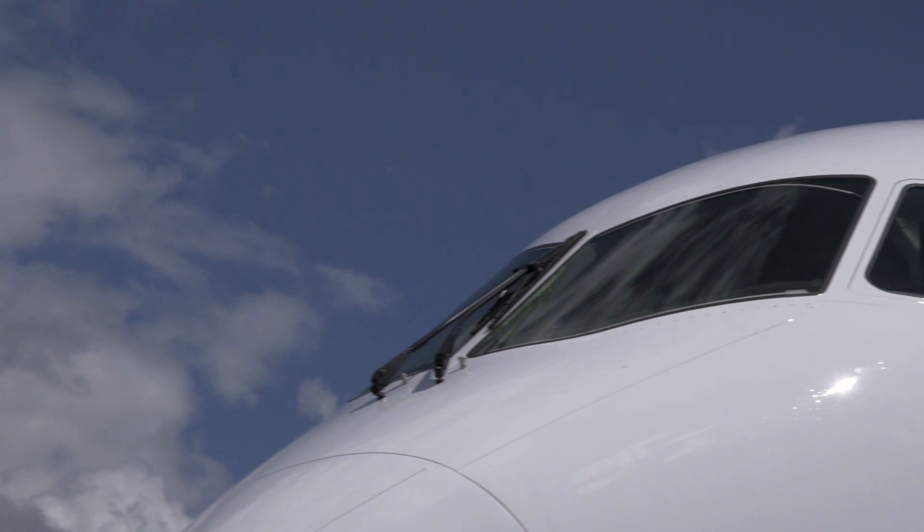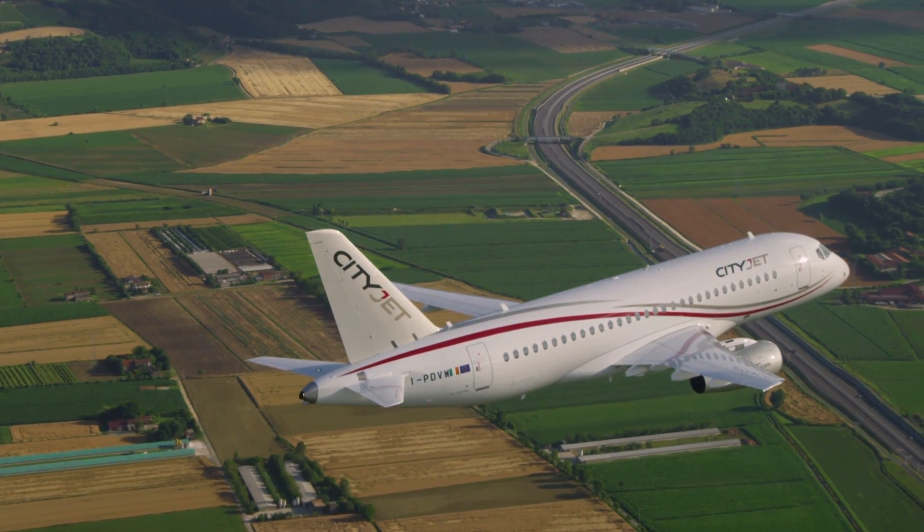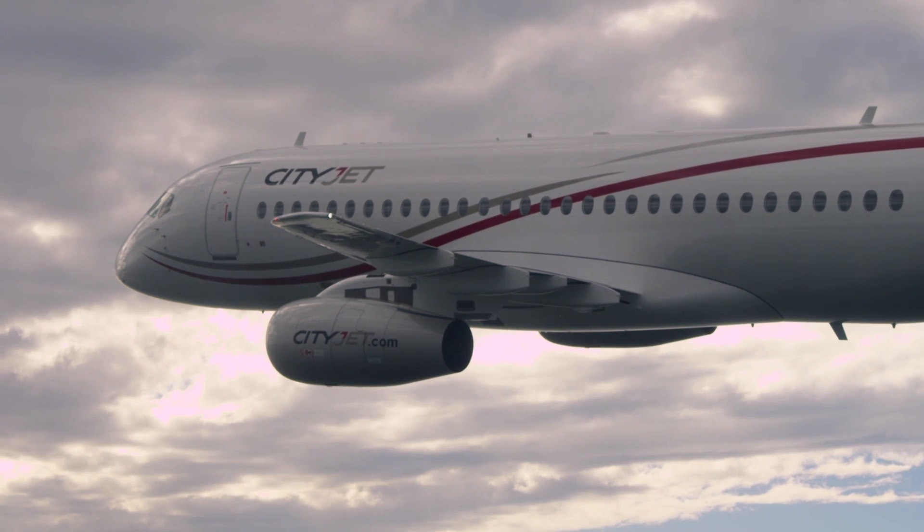The key to its appeal is a combination of advanced technology, cabin comfort and superior operating economics, allowing it to profitably feed hubs and also serve more point-to-point city pairs.